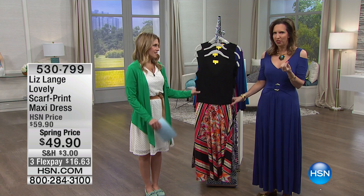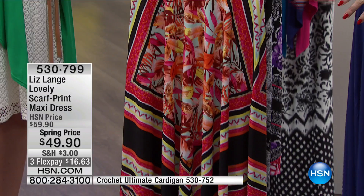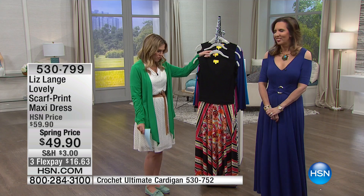Cool to the touch and soft — yummy soft. Now you know how I feel about this dress. We were talking about it earlier and I said I need all three of them. They are the most beautiful one-piece dressing — it looks like a tank top, it looks like a belt, and there's this beautiful scarf print at the bottom. The perfect way to wear a print.